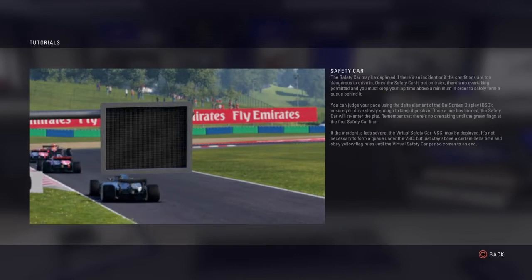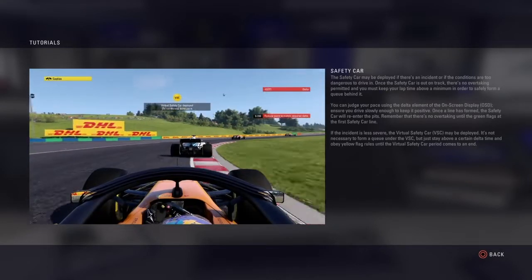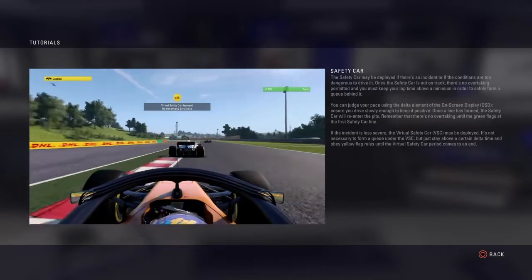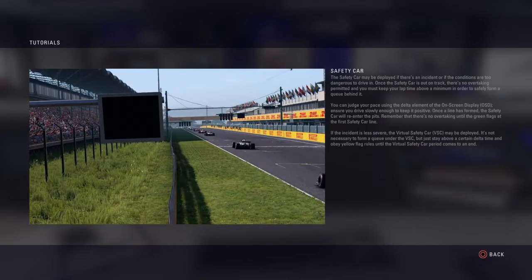If the incident is less severe, the virtual safety car may be deployed. It's not necessary to form a queue under the VSC, but stay above a certain delta time and obey yellow flag rules until the virtual safety car period comes to an end.